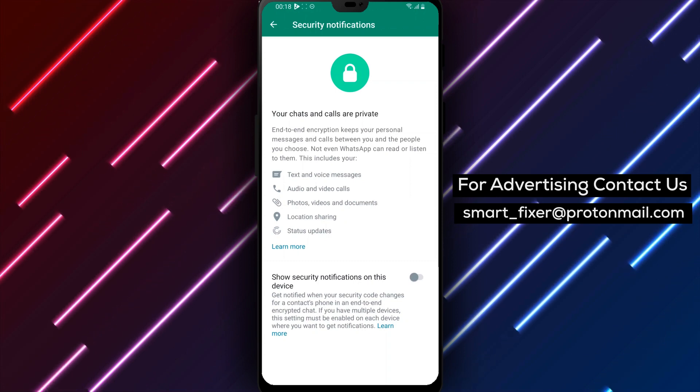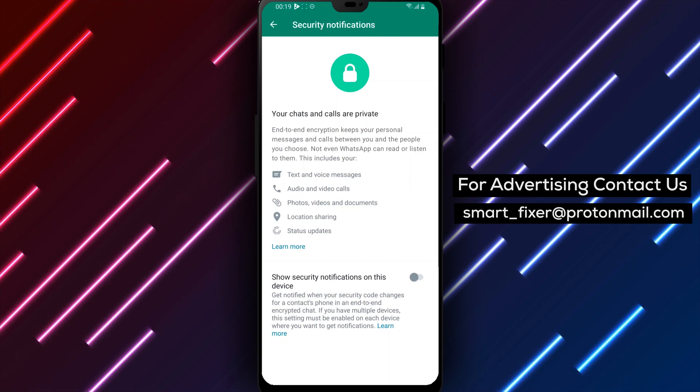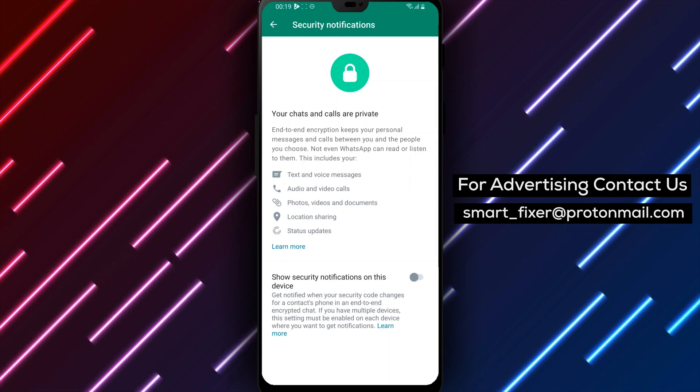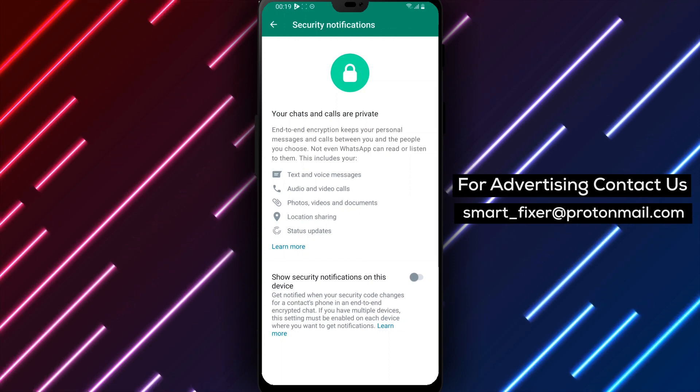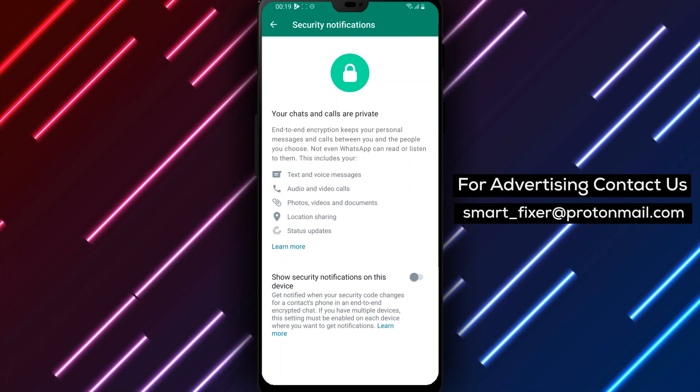In conclusion, we hope this tutorial was helpful in showing you how to hide WhatsApp security notifications on your Android device. If you have any questions or comments, please leave them down below and don't forget to subscribe to our channel for more helpful tech content. Thanks for watching.